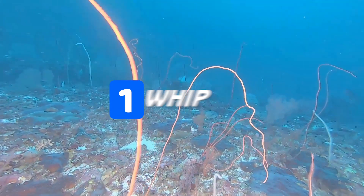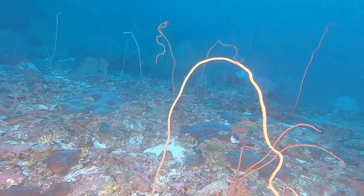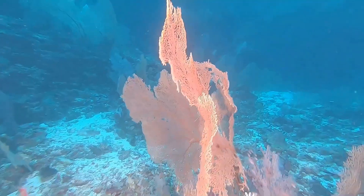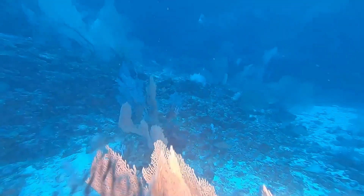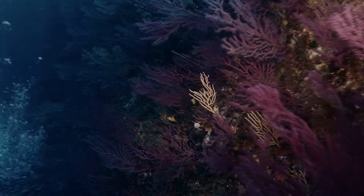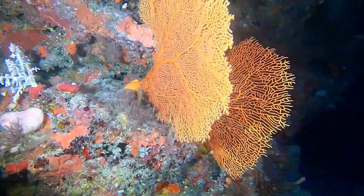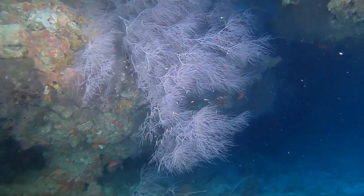Number one, we have the Sea Whip. Just like its name, Sea Whip is a bunch of whip-like soft coral that comes in bright, varied colors of purple, yellow, red, and white.